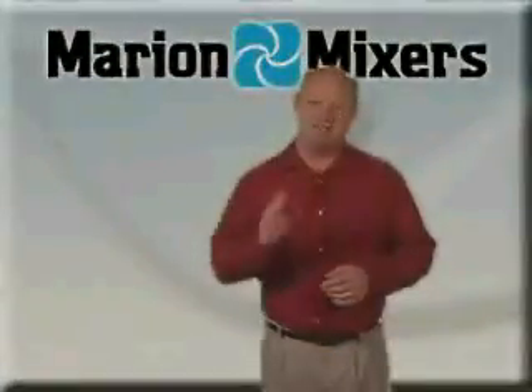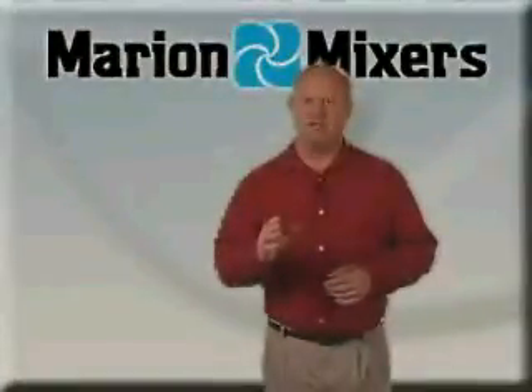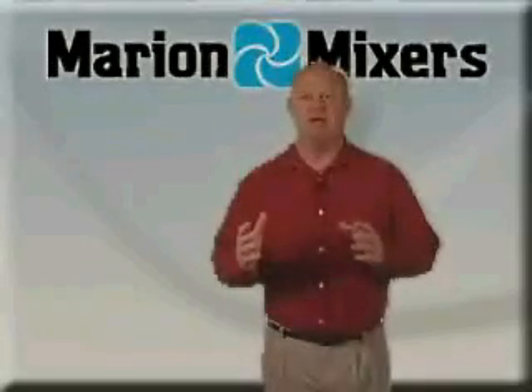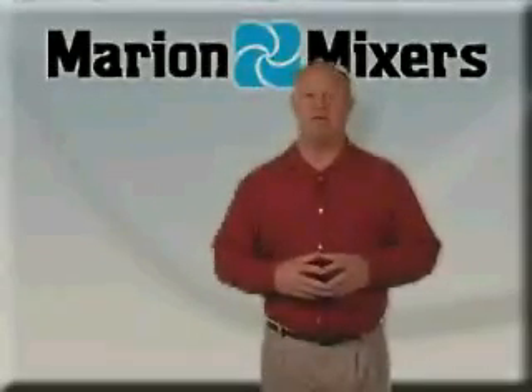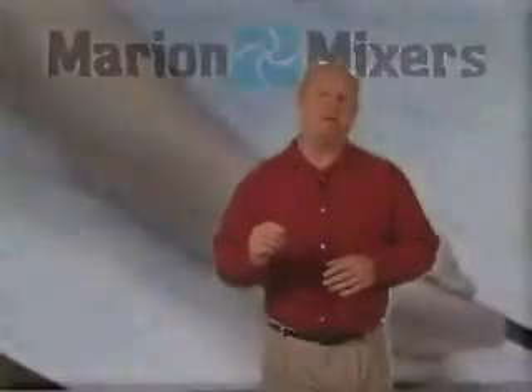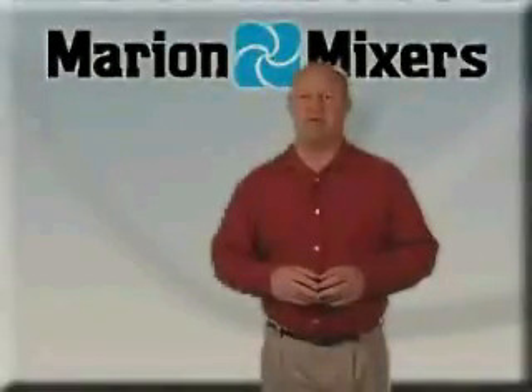Marion Mixers maintains a fleet of portable test mixers for our customers to use free of charge to develop and refine chemical processing techniques before purchasing production scale equipment. To select the right mixer for your application, use our online build-a-mixer tool or fill out a form located on this page to have one of our sales engineers work with you to design and build a mixer that is right for your application. Thank you.